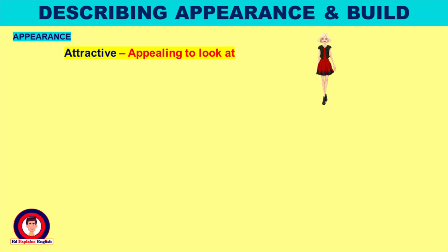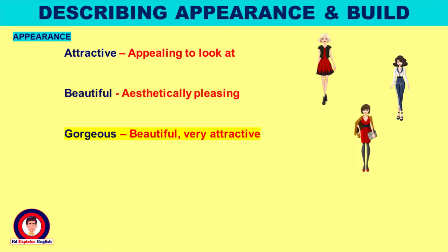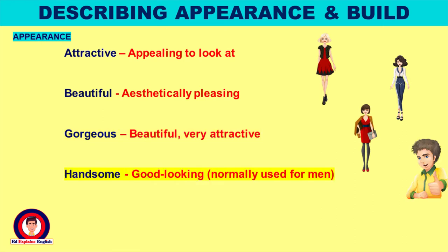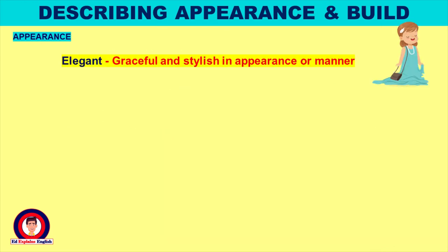Attractive: appealing to look at. Beautiful: aesthetically pleasing. Gorgeous: beautiful, very attractive. Handsome: good looking, normally used for men. Pretty: pleasing to the eye. Elegant: graceful and stylish in appearance or manner.